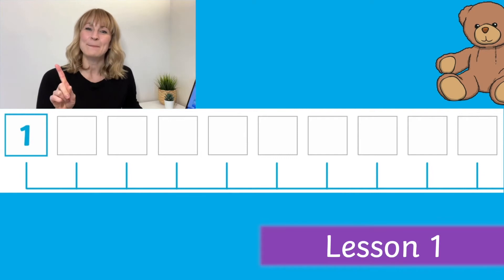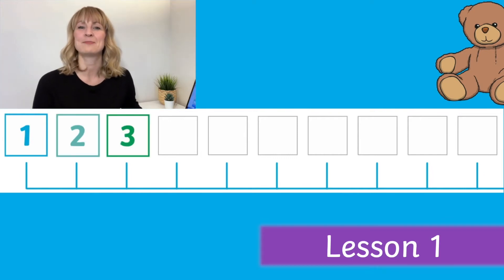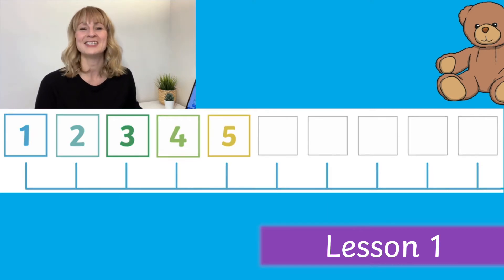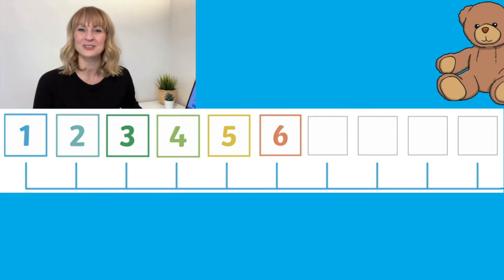In lesson one, Maxine introduces this concept by guiding children in counting to ten in the correct sequence, using Teddy's number line to reinforce numeral recognition.